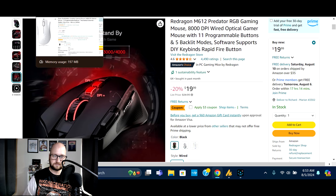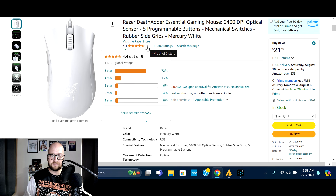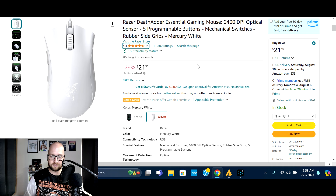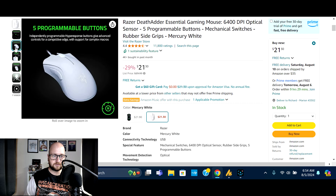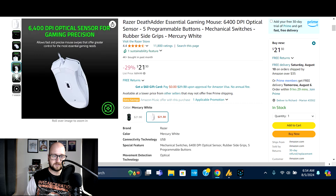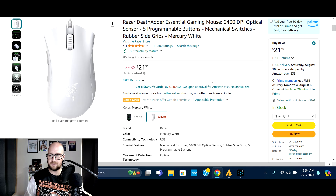Next up, we've got the Razer DeathAdder Essential gaming mouse — 6,400 DPI optical sensor, five programmable buttons, mechanical switches, rubber side grips. This one comes in mercury white. It's normally $29.99, on sale 29% off at $21.30. 4,000 bought in the past month, 11,801 global ratings with 72% five-star. The mechanical switches and rubber grips make it comfortable to hold. It's wired as well — check the video description for the deal.